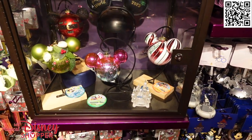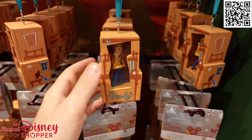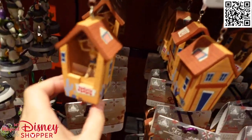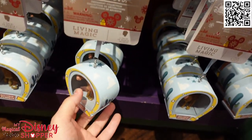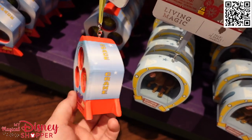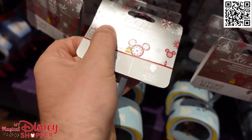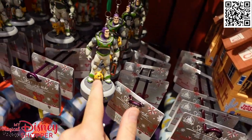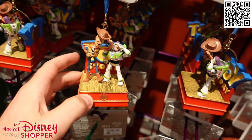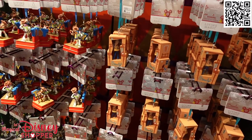These Toy Story ornaments are some of my favorites — with Woody, Jesse, and Bullseye, and the Aliens. Those are all living magic ones that talk, and those go for $30. They also have Buzz Lightyear from the Lightyear movie, but not original Buzz. They do have a Buzz and Woody Toy Story one right here which is really cool. So those are some of the better ones right there.